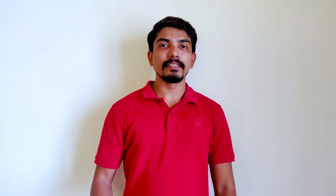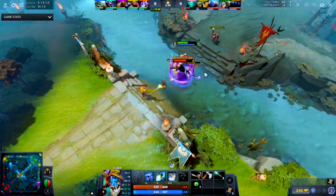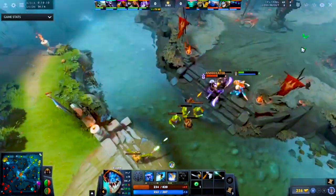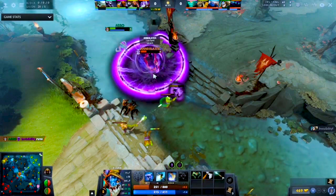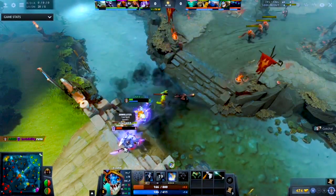Game number 6: Dota 2. Defense of the Ancients 2 is a Multiplayer Online Battle Arena game developed by Valve. It throws a lot of information at you in the beginning, but once you persevere through the initial stages, it has an immensely rewarding gameplay experience. There are multiple characters to choose from and level up based on your style of gameplay.